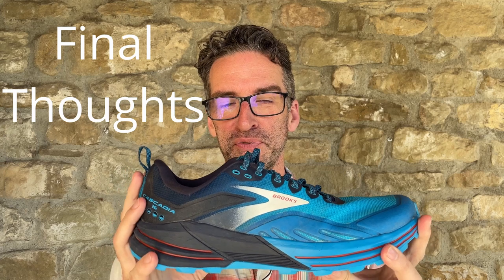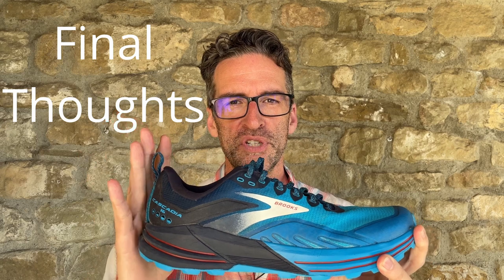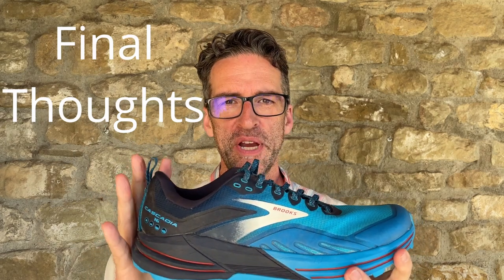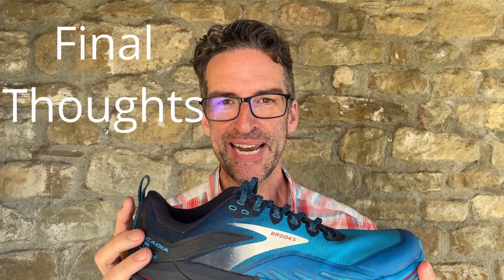The Brooks Cascadia 16 is in my estimation the best trail running shoe for hiking this year. They are more traditional and reliable than the other two shoes and don't require you to adapt as much. These shoes do everything well — protection, traction, stability, and comfort. My feet always felt well supported and comfortable even on long arduous legs, and I have no major issues with these shoes at all. I can highly recommend them for anybody who wants a phenomenal trail running shoe for hiking.